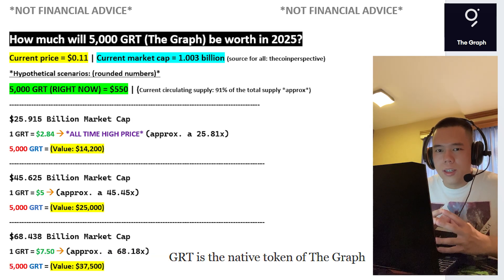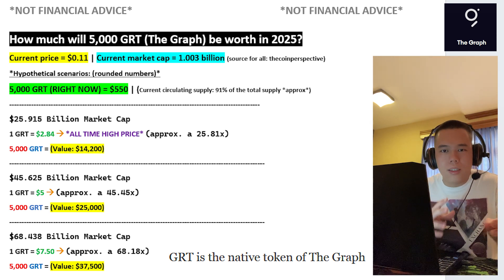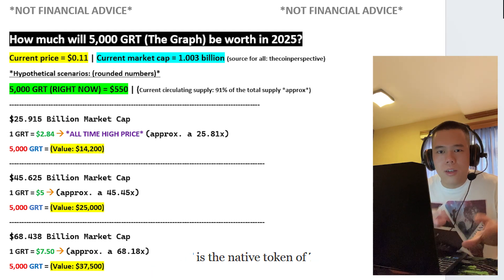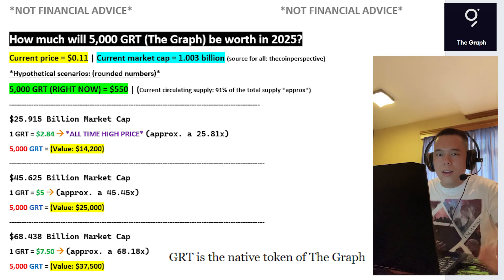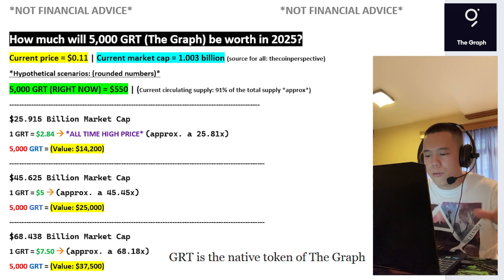How much will 5,000 GRT potentially be worth in 2025? In today's video, let's find out. Please keep in mind that I am not a financial advisor. These are all just hypothetical scenarios, and there's absolutely no guarantee that any of it is gonna happen. As of right now, 5,000 GRT is currently worth $550.